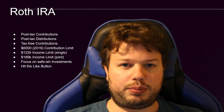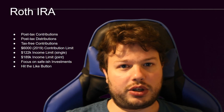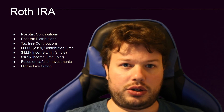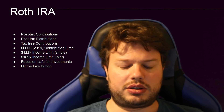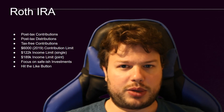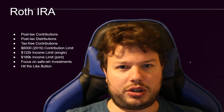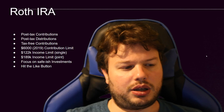Roth IRA — best retirement account by far. Make sure you contribute whatever you can, especially when you're young, because the growth is just amazing over 30 or 40 years. All that money, tax-free always. So make sure you contribute the maximum every year.